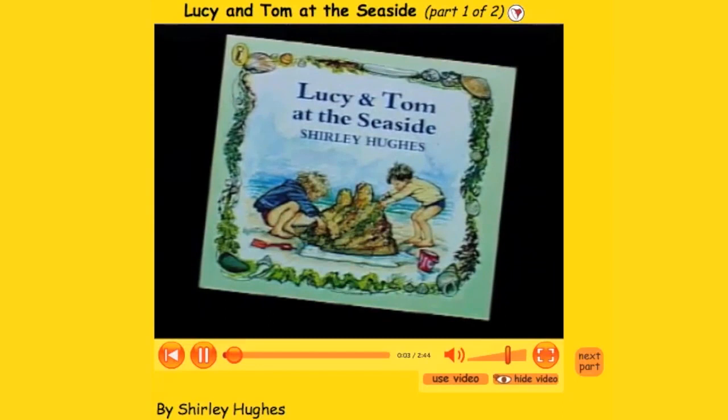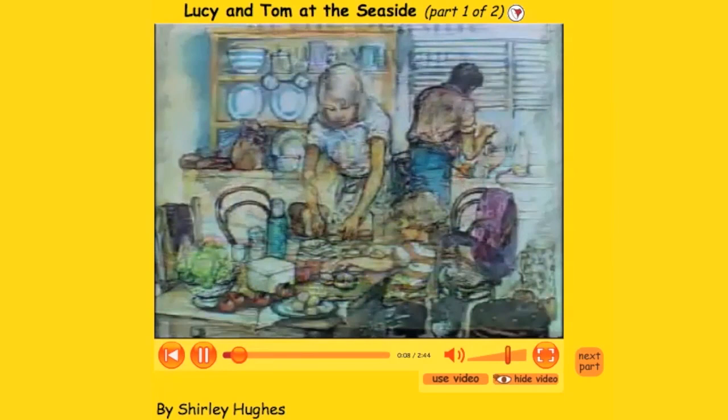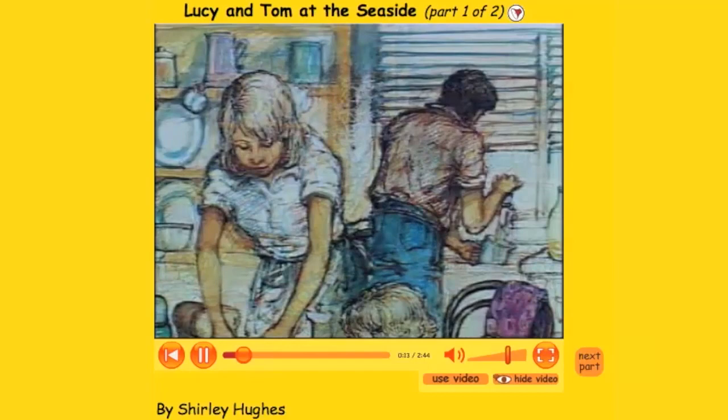With video storybooks, they can listen as authors model language by reading aloud. "One hot day, Lucy and Tom and their mum and dad thought they would go to the seaside. Lucy's helping to pack up the picnic."